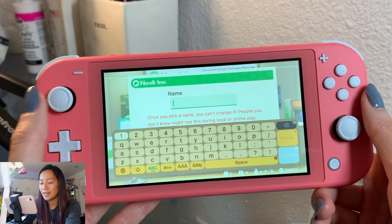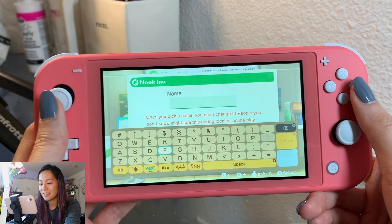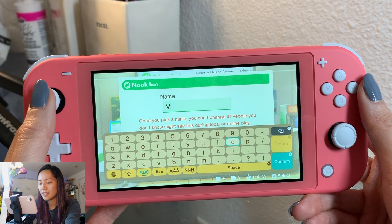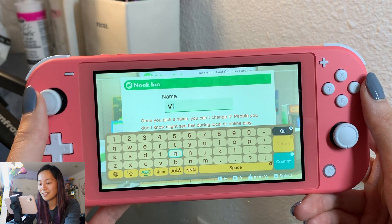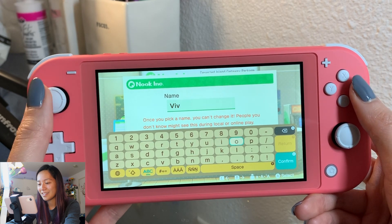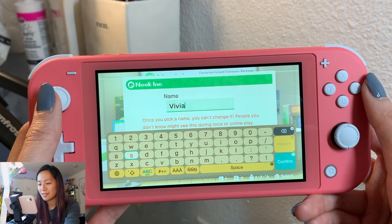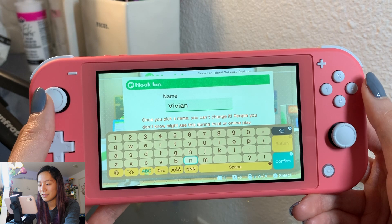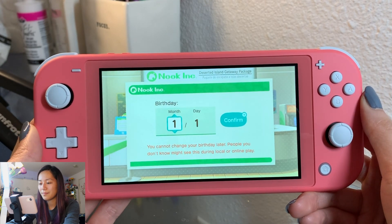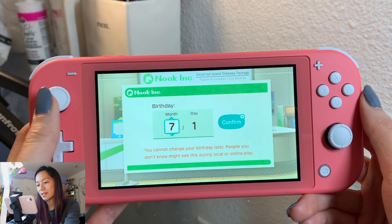So my name - let's make it a capital V. Oh, you could hear it saying the letter, that's so funny! Getting the hang of this joystick. My birthday is on the 4th of July.